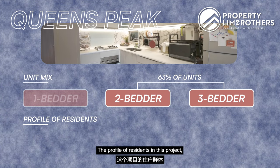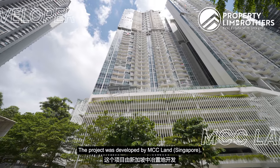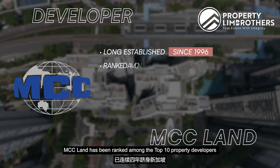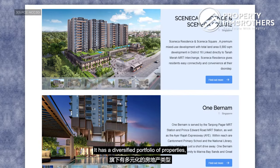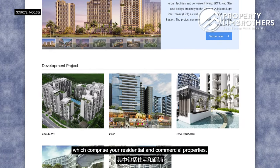The profile of residents in this project are likely towards investors or smaller family types. The project was developed by MCC Land Singapore, which has been established since 1996. MCC Land has been ranked among the top 10 property developers in Singapore for 4 consecutive years and has received several awards as well. It has a diversified portfolio of properties comprising residential and commercial properties.